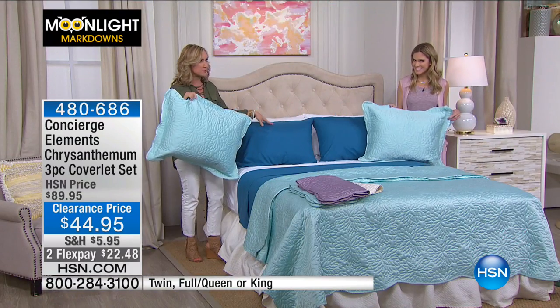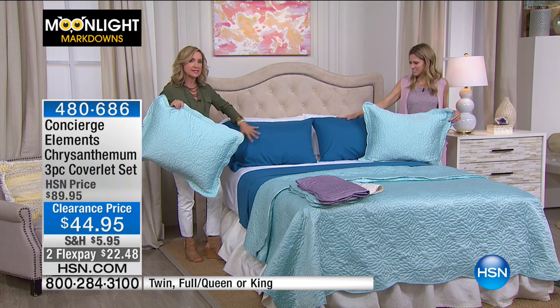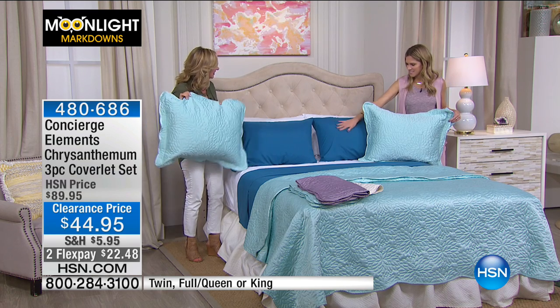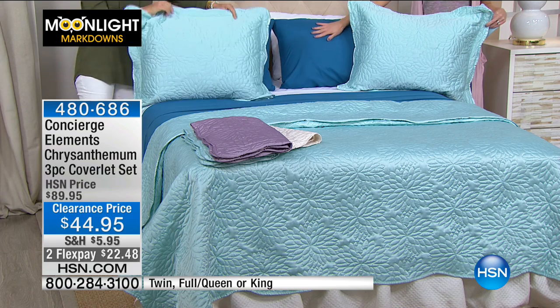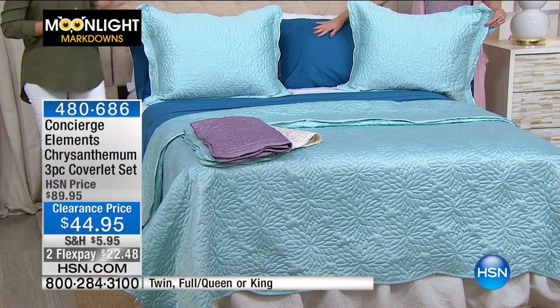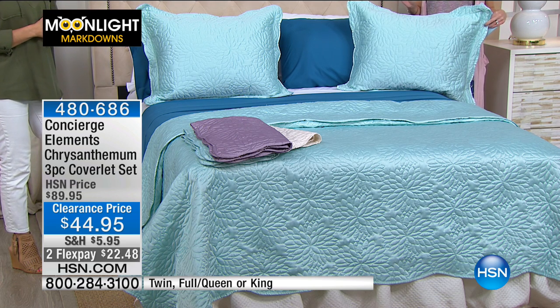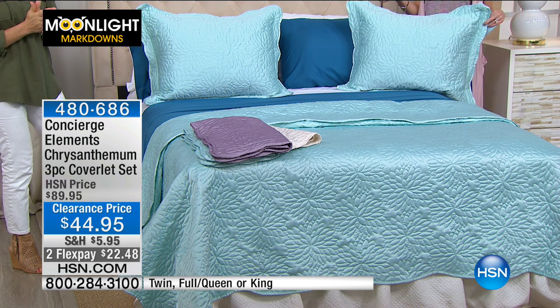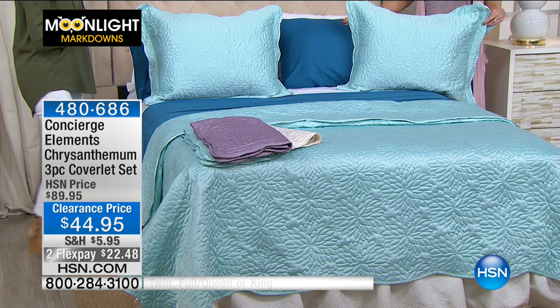On the bed with this coverlet are vibrant turquoise sheets — the combination of white and turquoise is a wonderful contrast. We're going to give you the item number at the bottom of the screen, because if you're shopping for new bedding, there's nothing better than pairing a beautiful three-piece coverlet set like this Chrysanthemum with a beautiful new sheet set.